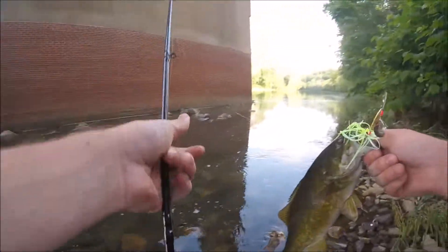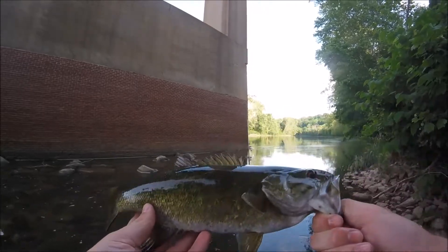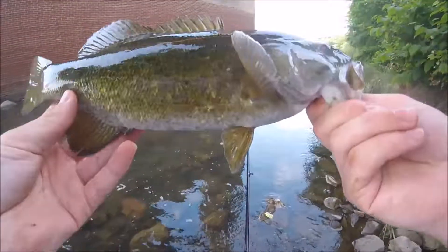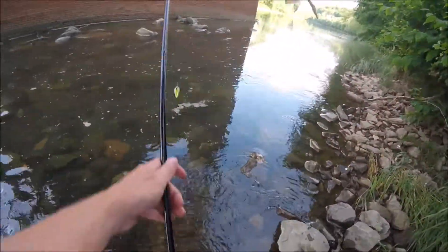I've tried a few other things already but they just ain't taking anything but this chartreuse and yellow spinnerbait. That's number three smallie, or fourth fish of the day. That's a nice one right there — probably about 12-13 inches.